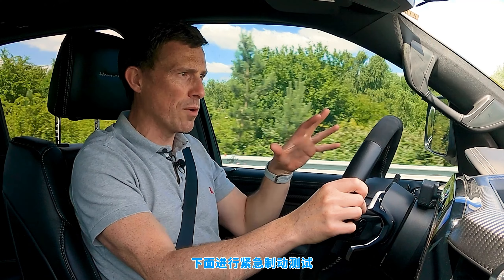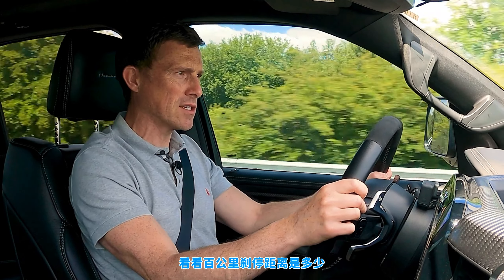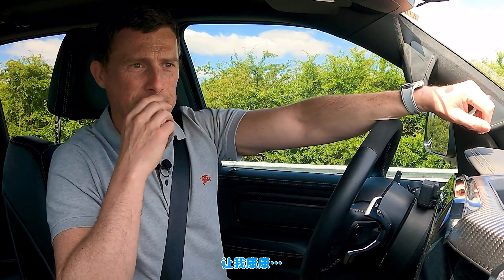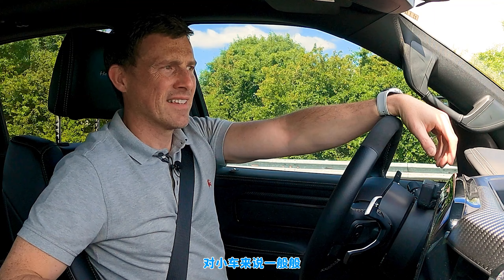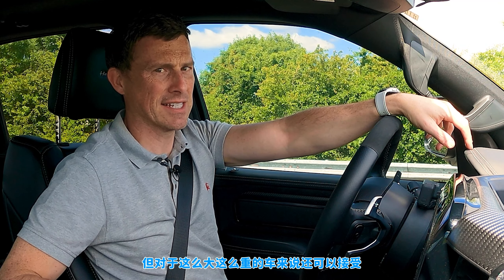I'm going to do an emergency stop in this big Mammoth from 60 miles an hour to see how long it takes to stop. The result is 36 metres, which isn't good for a normal car but is quite acceptable considering just how big and heavy this thing is.